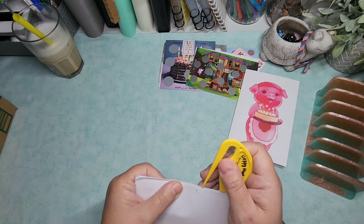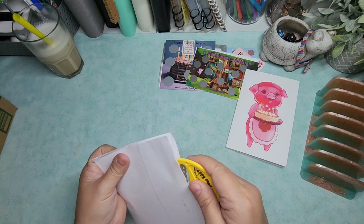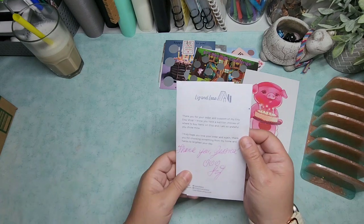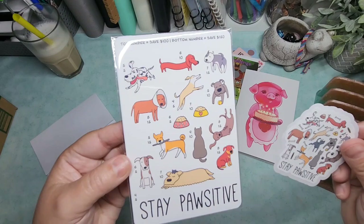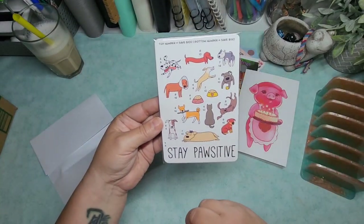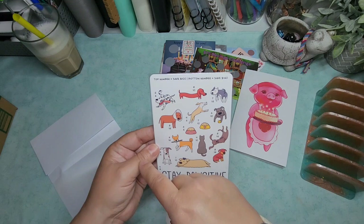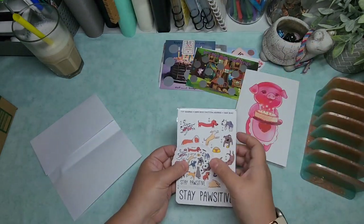This is from Liz and Less. It says 'Thank you for your support of my tiny Etsy shop — thank you, Jessica.' We have 'Stay Positive' with adorable dogs — you knew she had to get the doggies. Look at the one with the little cone on his head! The top number would save you $100, the bottom number would save you $150. I love that she sends the stickers out with them as well.